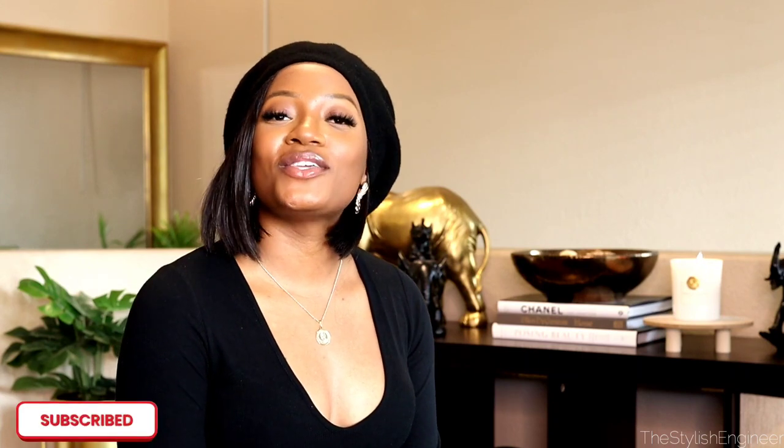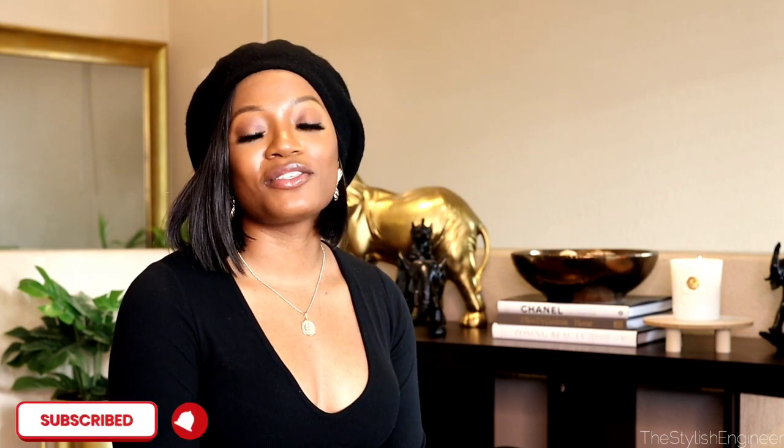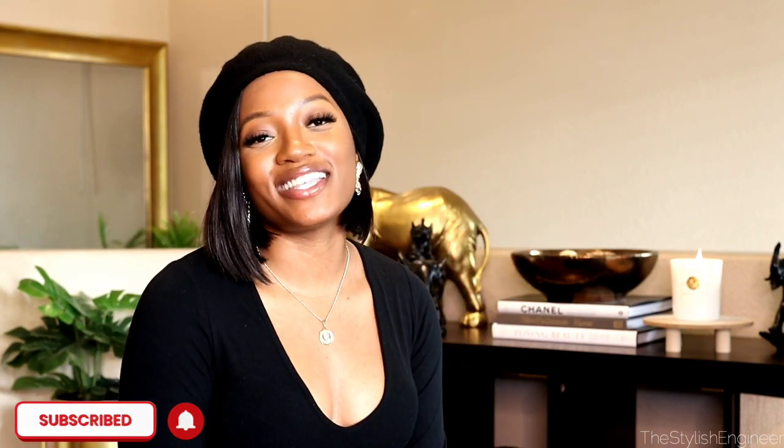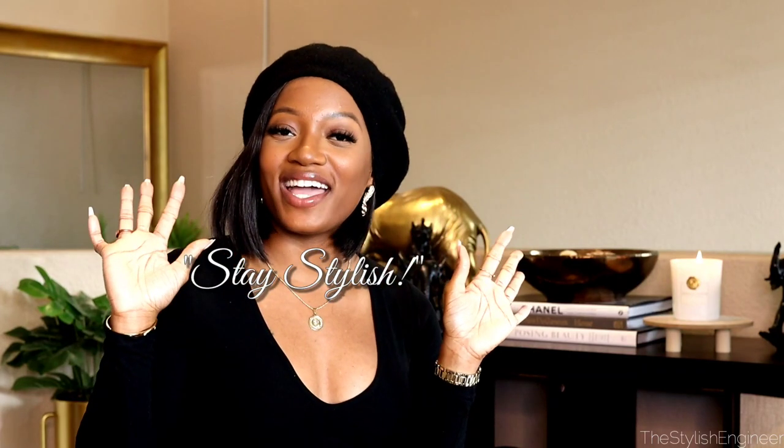Alright sis, I hope you enjoyed watching today's video! If you did, make sure to give it a thumbs up so I know to continue making these fragrance videos. Feel free to leave a comment below with any questions or just to chat. If you haven't subscribed yet, make sure to do that and click the notification bell so you're notified whenever I upload. I hope you're enjoying your day — stay safe, stay blessed, and as usual, stay stylish. Bye y'all!